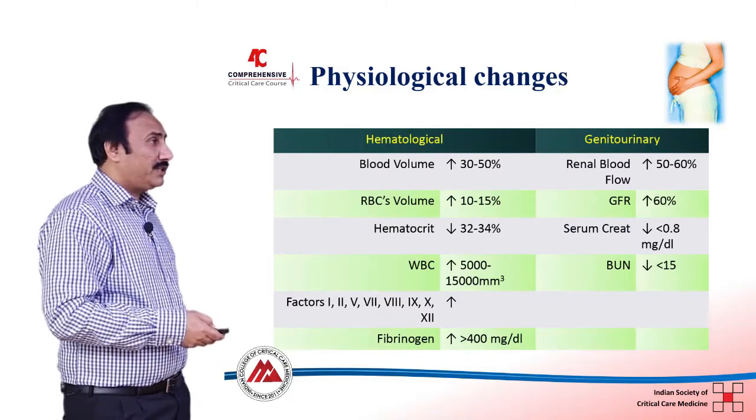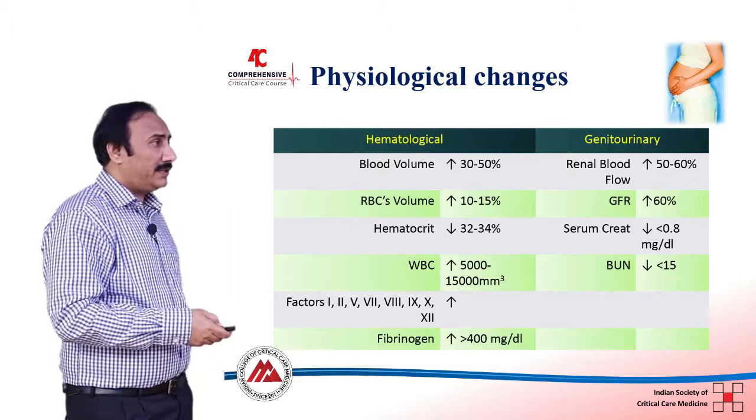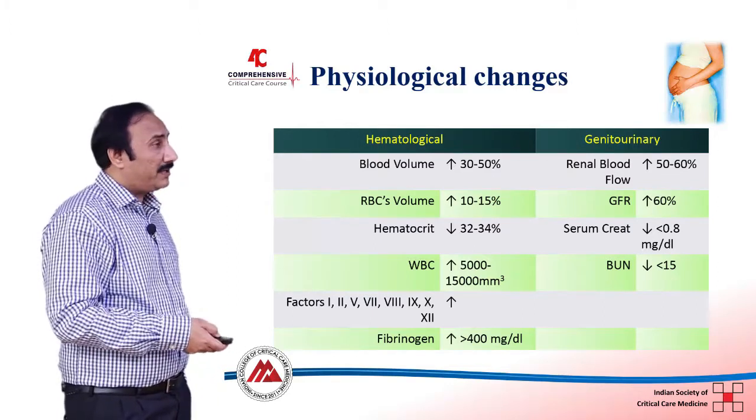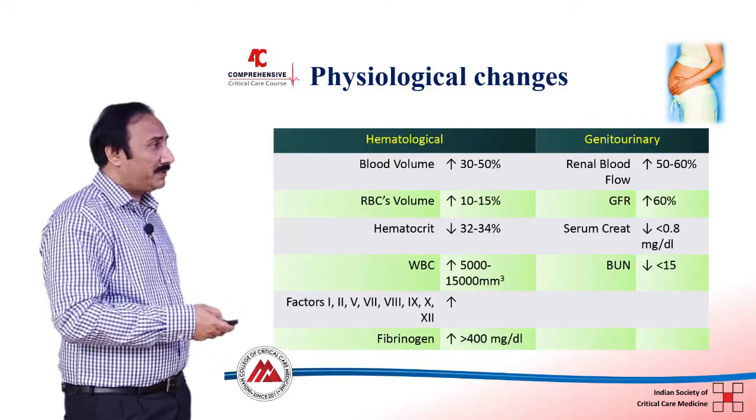In terms of the GFR, it is significantly increased during pregnancy, and there is a slight decrease in creatinine, which may be relevant when prescribing antibiotics in pregnancy.